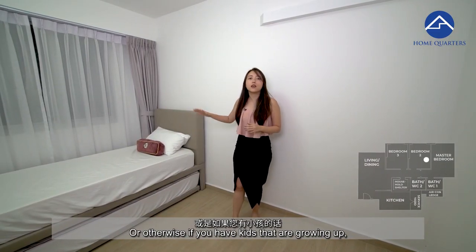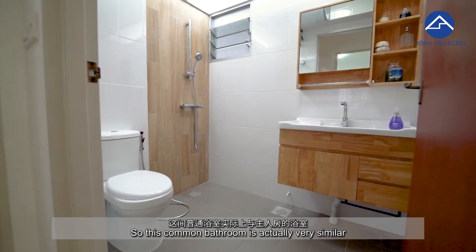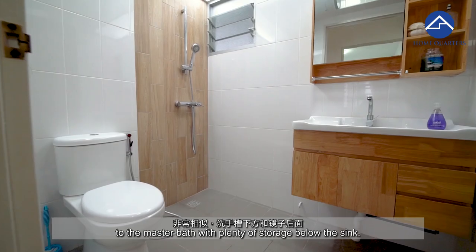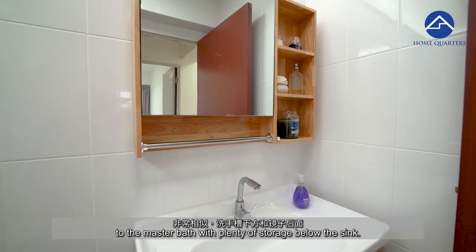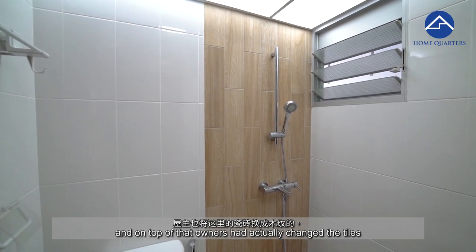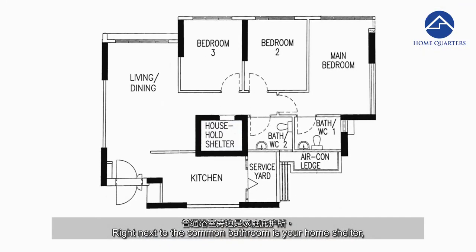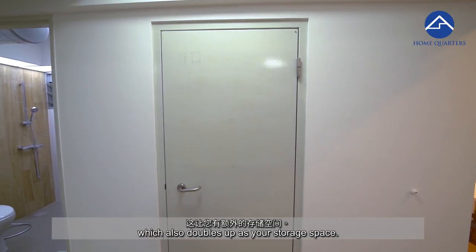Or if you have kids that are growing up, you can fit a bed and a study desk for your kids. This common bathroom is very similar to the master bath, with plenty of storage below the sink and behind the mirror. The owners have also changed the towels for a uniform look throughout the house. Right next to the common bathroom is your home shelter, which doubles up as storage space.